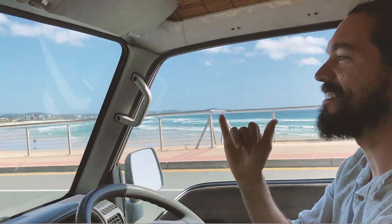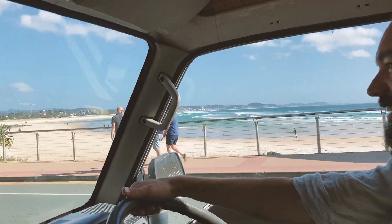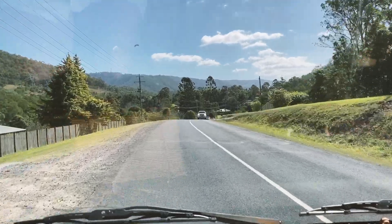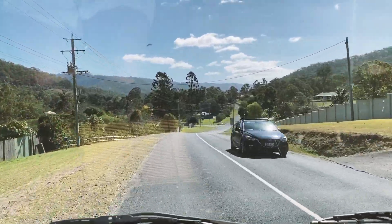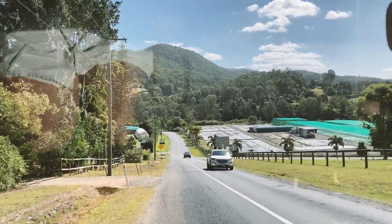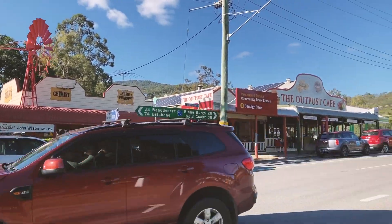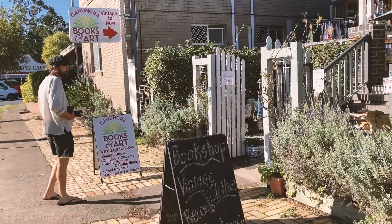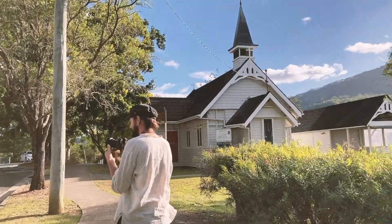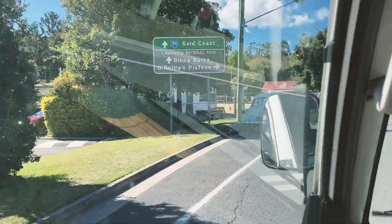Queensland! It looks beautiful! I gotta say our first stop in Queensland is very nice. It's a good start. This car, so cute!